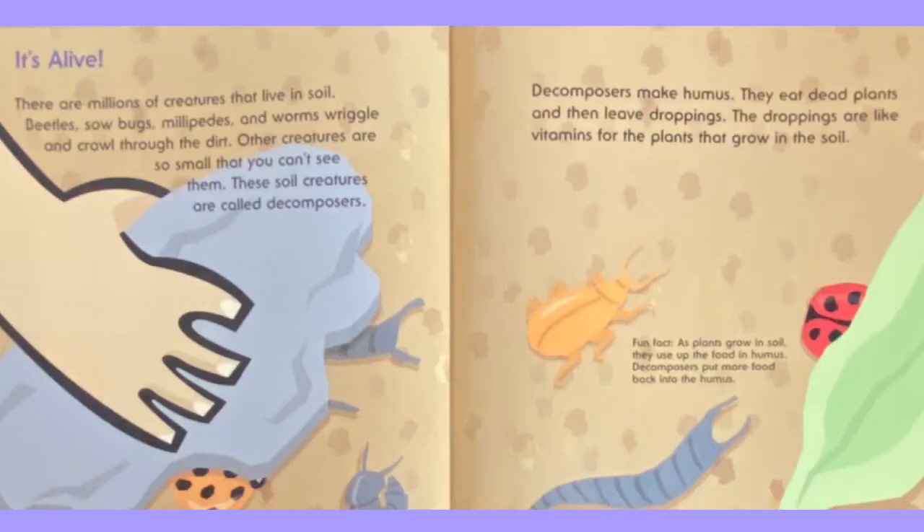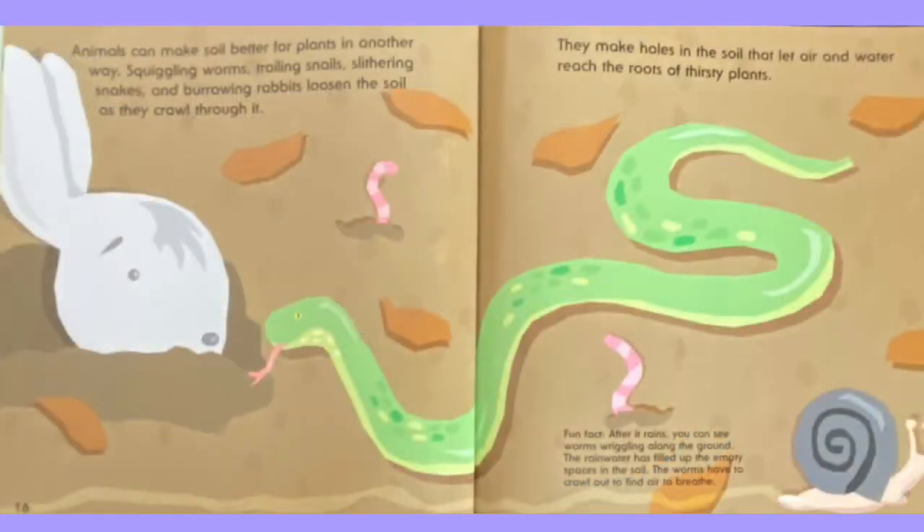Fun fact: as plants grow in soil, they use up the food in humus. Decomposers put more food back into the humus. Animals can make soil better for plants in another way. Squiggling worms, trailing snails, slithering snakes, and burrowing rabbits loosen the soil as they crawl through it. They make holes in the soil that let air and water reach the roots of thirsty plants. Fun fact: after it rains you can see worms wiggling along the ground. The rainwater has filled up the empty spaces in the soil, so the worms have to crawl out to find air to breathe.